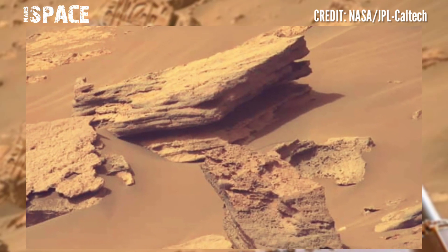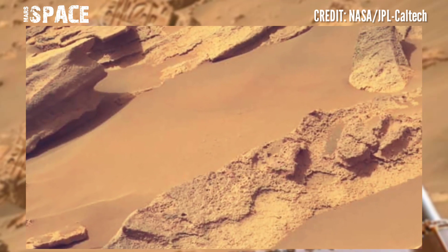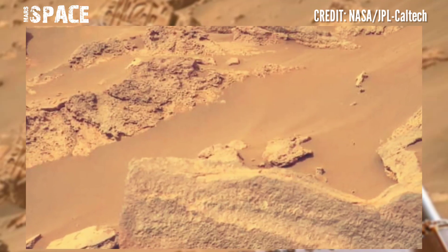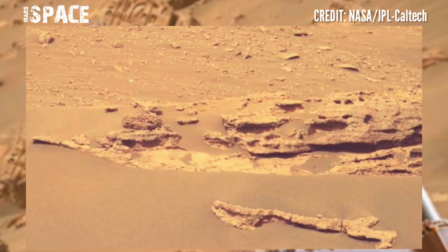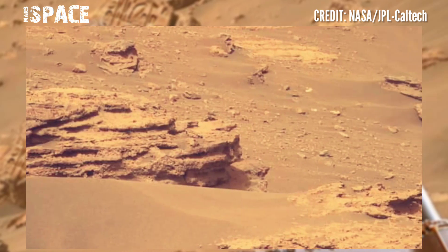Think how far this piece could have come. Perseverance is the latest car-sized robotic Mars rover. It's the second rover alive at the surface of the Red Planet, investigating measurable life and the Mars atmosphere at the surface of Mars.